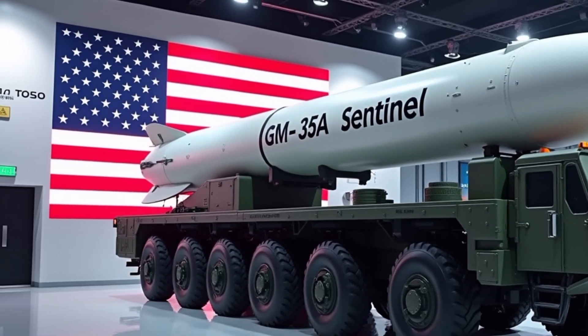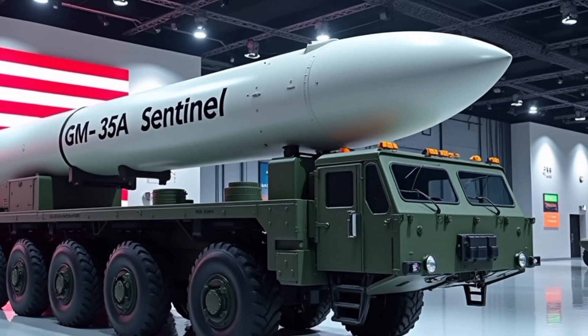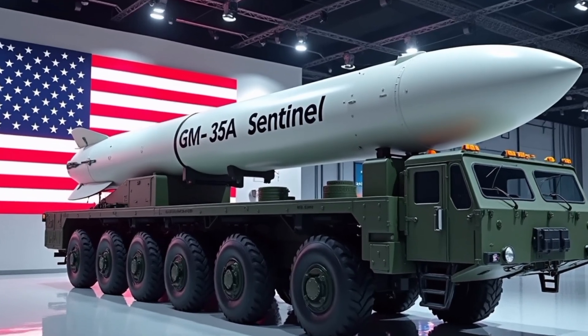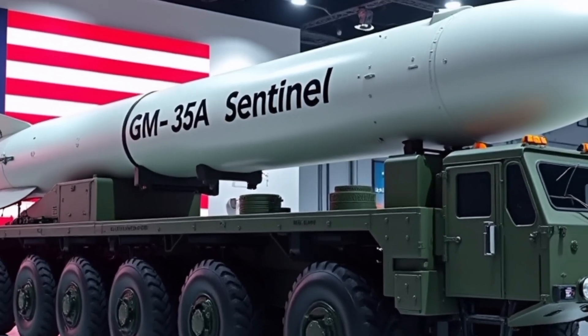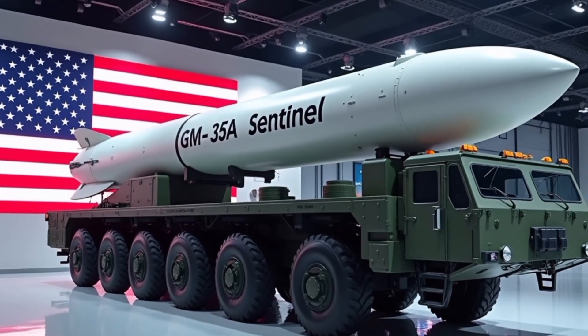That's a full breakdown of the LGM-35A Sentinel, America's next-gen nuclear guardian. This is JK Auto Reviews, bringing you the deadliest machines ever built. Like, share, and subscribe, and stay locked in for more high-power tech breakdowns.